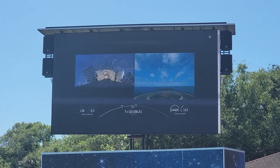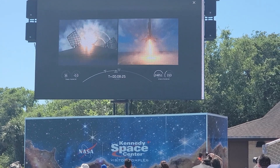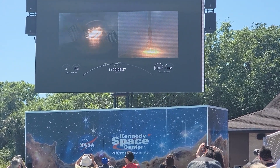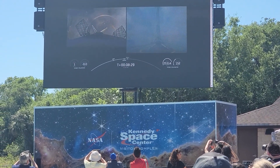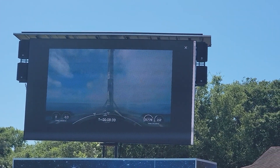You can see the ship right there — waiting to land on the bullseye on the ship. And there we are — it's a successful landing on the drone ship!